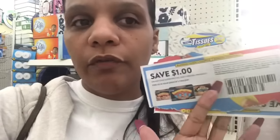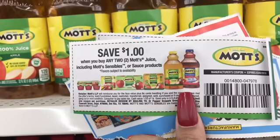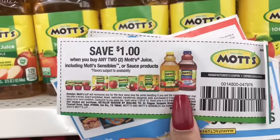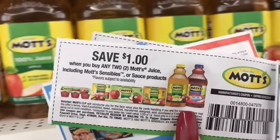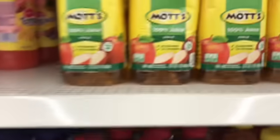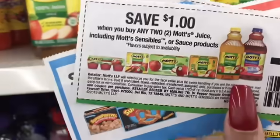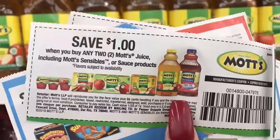We got $1 off coupons. My Dollar Tree always accepts these coupons and they are absolutely free. I believe these Mott's coupons came in our inserts — double check on CouponTom.com. We have Mott's Apple Juice and the coupon says $1 off of $2 and it does not specify a size. So I am going to be grabbing four of these. They will come out to be just $0.50 each.